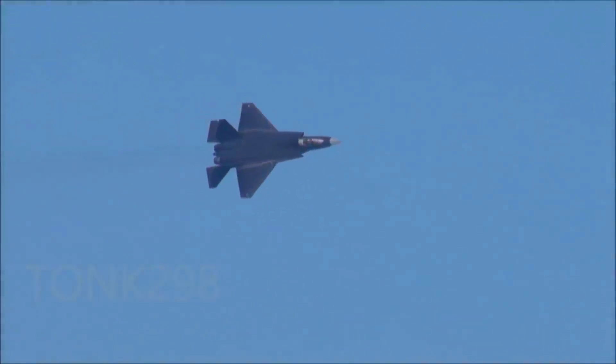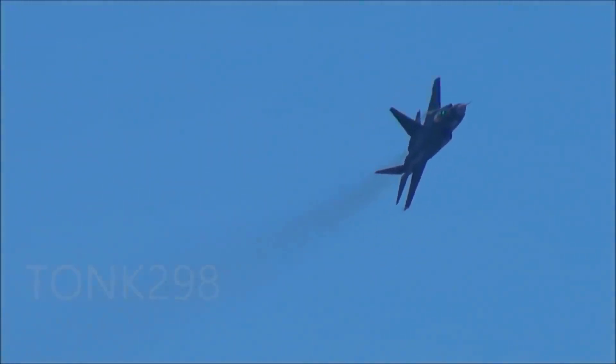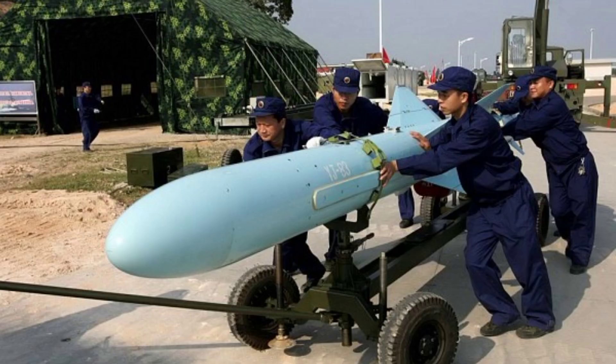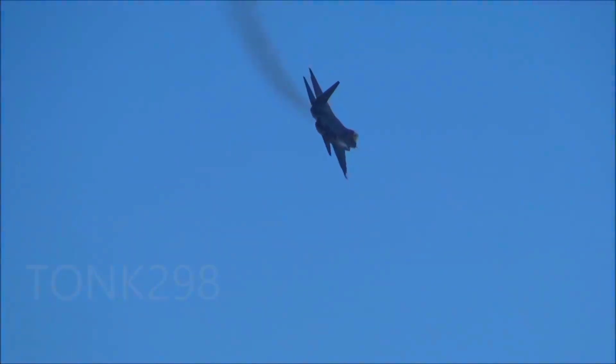The J-31 is designed to carry a mix of PL-10 and PL-12 air-to-air missiles, as well as guided bombs and rockets for ground attacks. It also carries the KD-88 air-to-surface missile and the YJ-83 anti-ship missile. It has both internal and external weapon stations, allowing for greater versatility in mission loadouts.